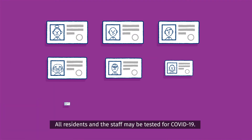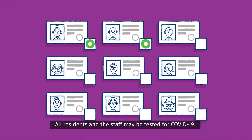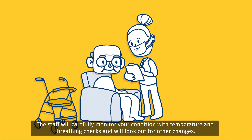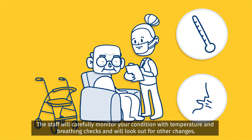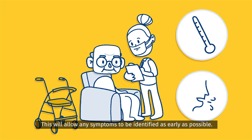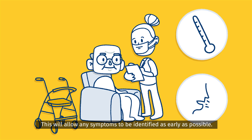All residents and staff may be tested for COVID-19. This may need to take place more than once as the outbreak is managed. Staff will carefully monitor your condition with temperature and breathing checks and will look out for other changes, allowing any symptoms to be identified as early as possible.